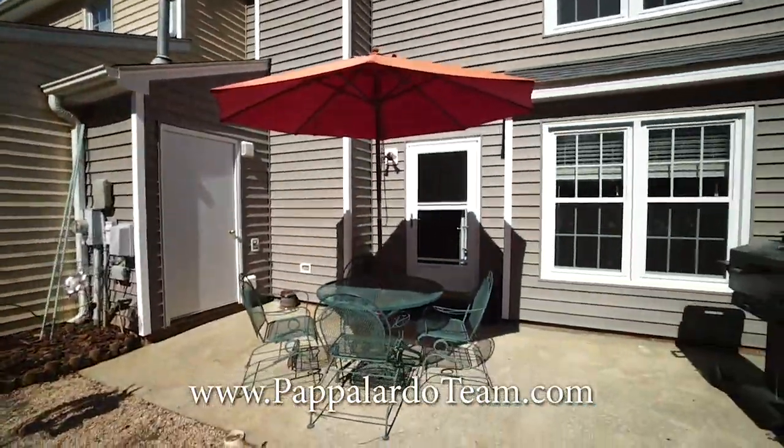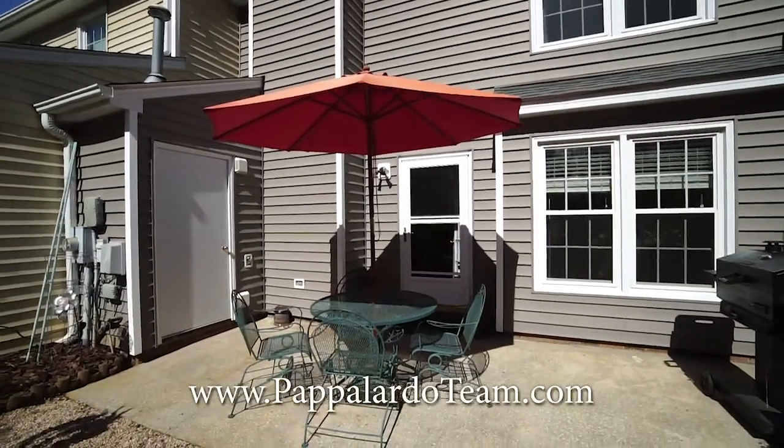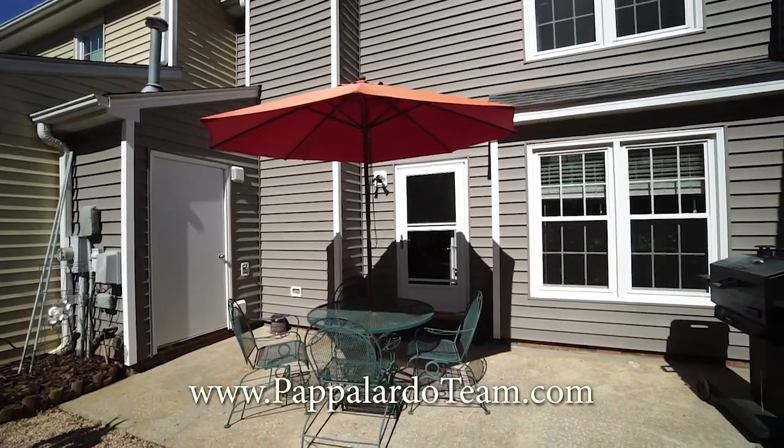And we'll look back at the back again. This is 24 Cedar Knoll Drive in Greensboro, North Carolina.